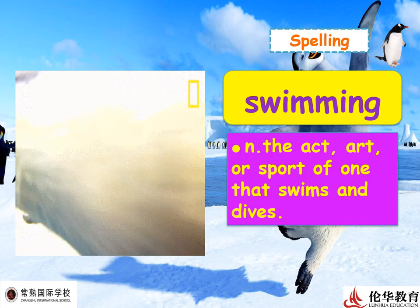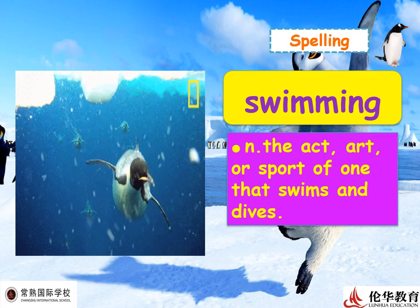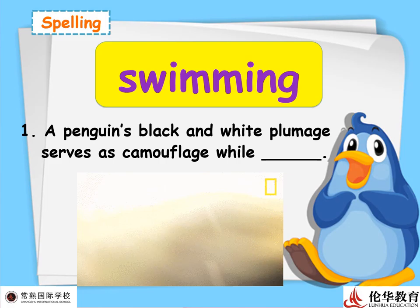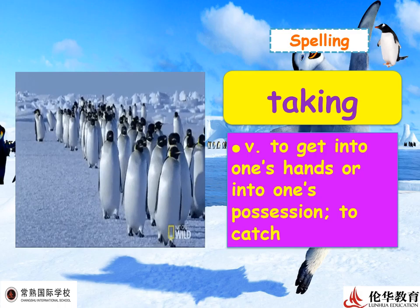Next: 'swimming' — note the double M. This is a noun meaning the act, art, or sport of one that swims. These penguins are very good at swimming. Example: 'Penguins' black and white plumage serves as camouflage while swimming.'